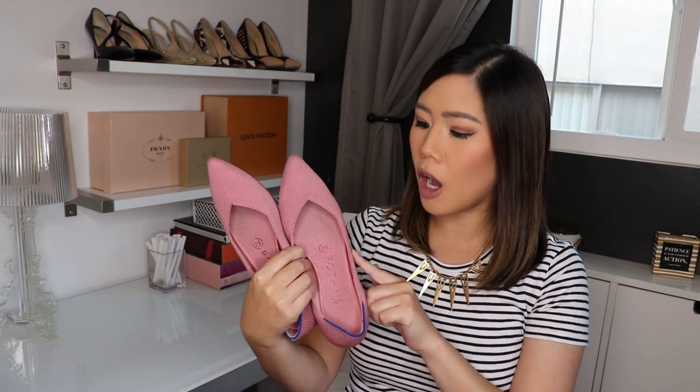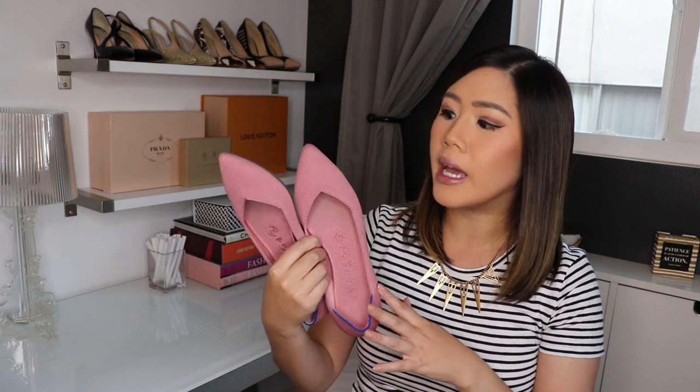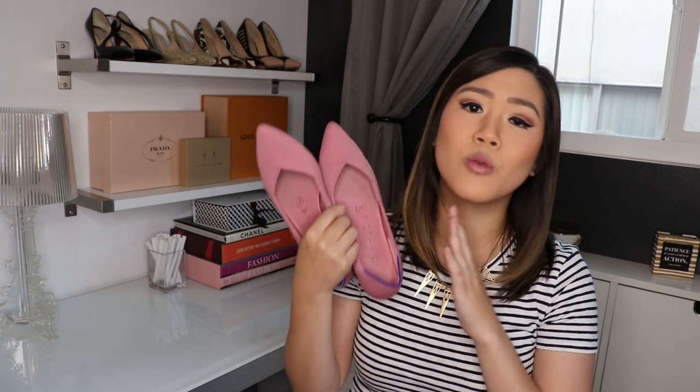Even beyond the Meghan Markle hype, they are just really pretty shoes and they're completely sustainable. The top is a knitted fabric, knitted in a factory that Rothy's owns and operates in China, so they have control over their workers' conditions. It's knitted from recycled plastic water bottles, which is amazing — our oceans are being choked by plastic, and this is one way to get rid of that and look super cute.